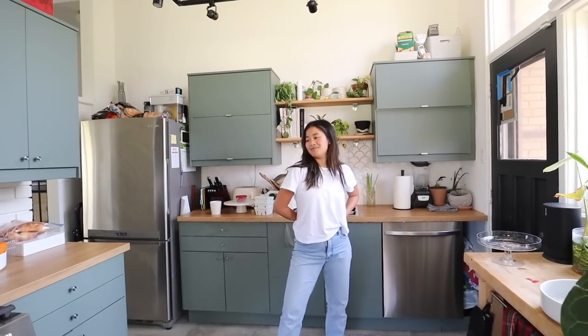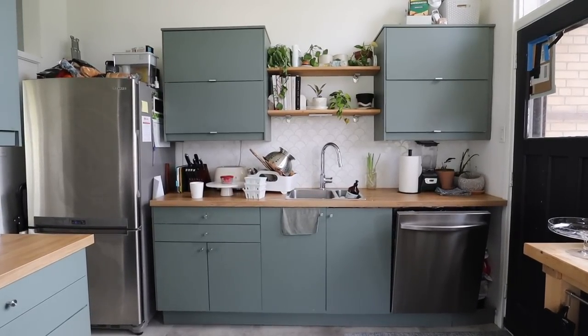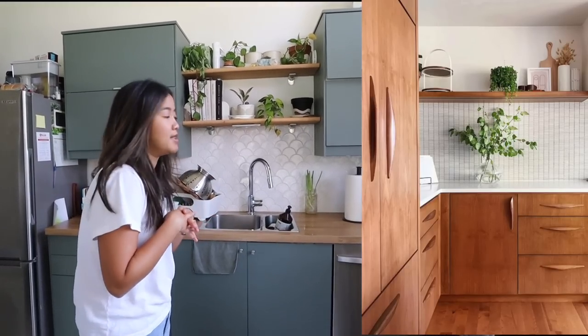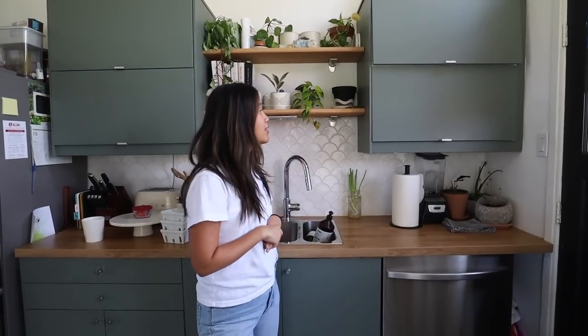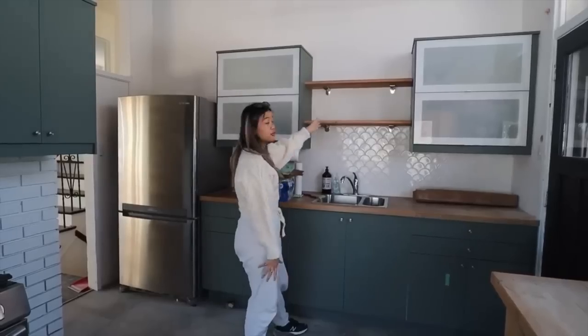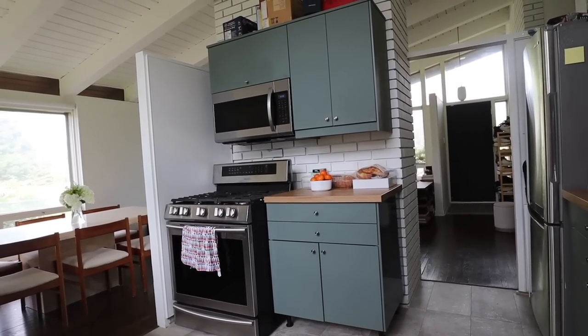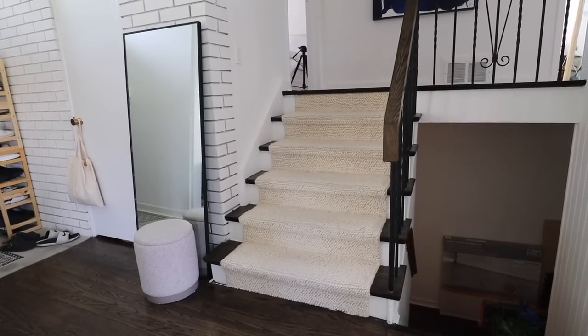Welcome to our kitchen. Nothing has really changed in here — this is what it's looked like since we moved in. The previous owners did the renovation, so we didn't pick any of this. One thing I do want to change eventually is the backsplash — it's not terrible but it's just not my style. I want something more mid-century, more grid-like. We did change the cabinet fronts because the glass-covered ones made it look a little messy. This kitchen is IKEA, so it wasn't very expensive to change things around.